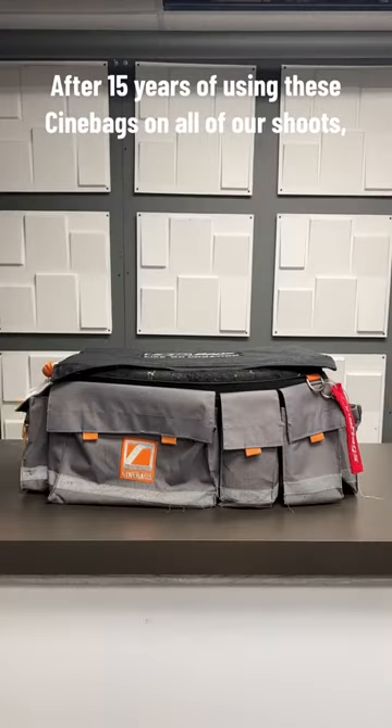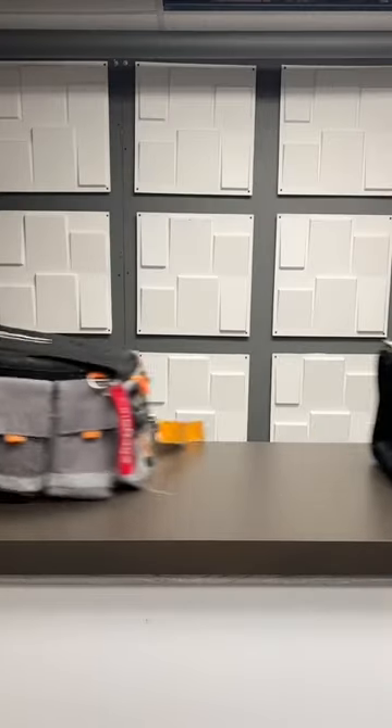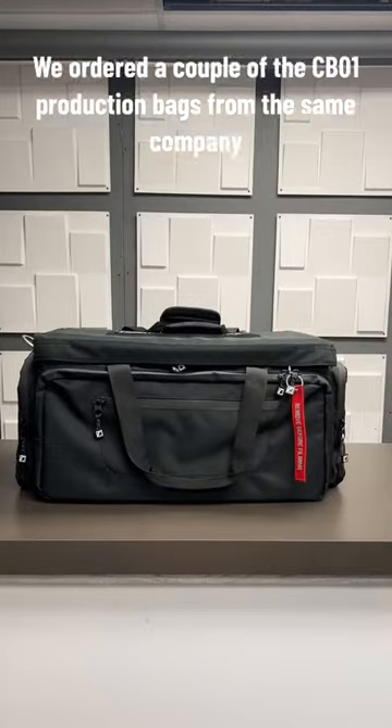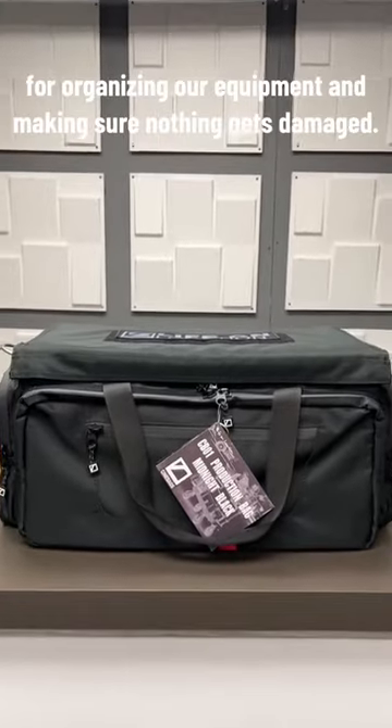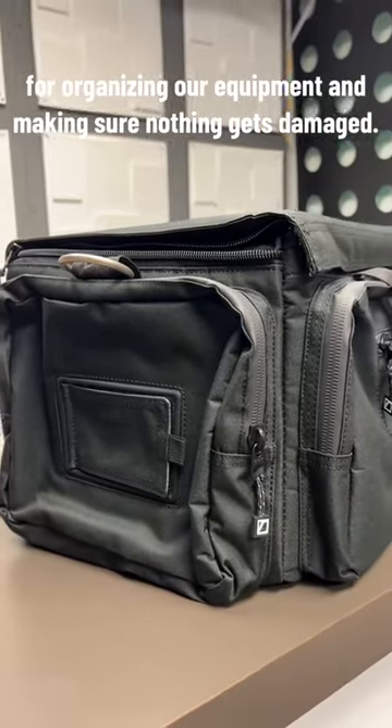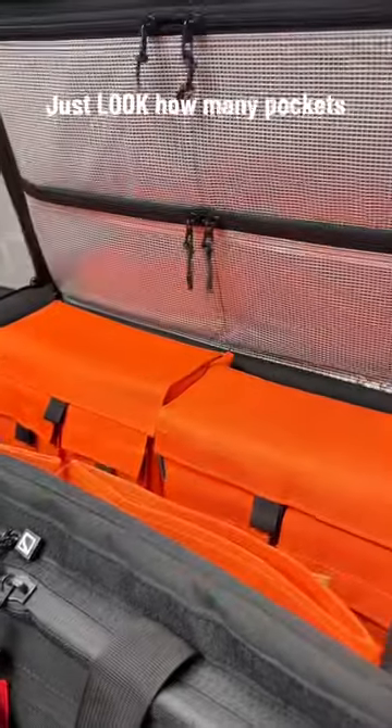After 15 years of using these Cinnabags in all of our shoots, it was time for some new ones. We ordered a couple of the CB-01 production bags from the same company, and they're perfect for organizing our equipment and making sure nothing gets damaged. Just look how many pockets.